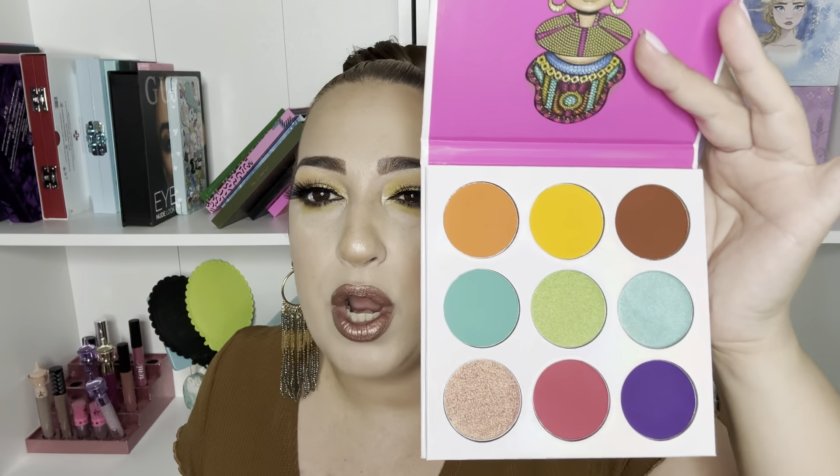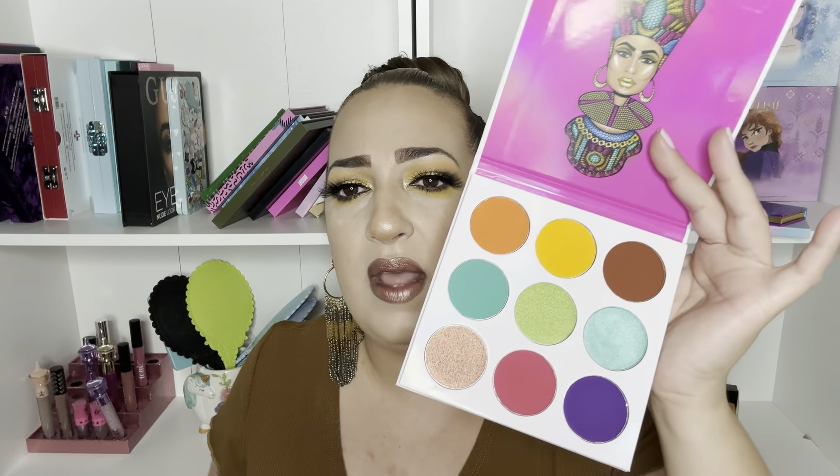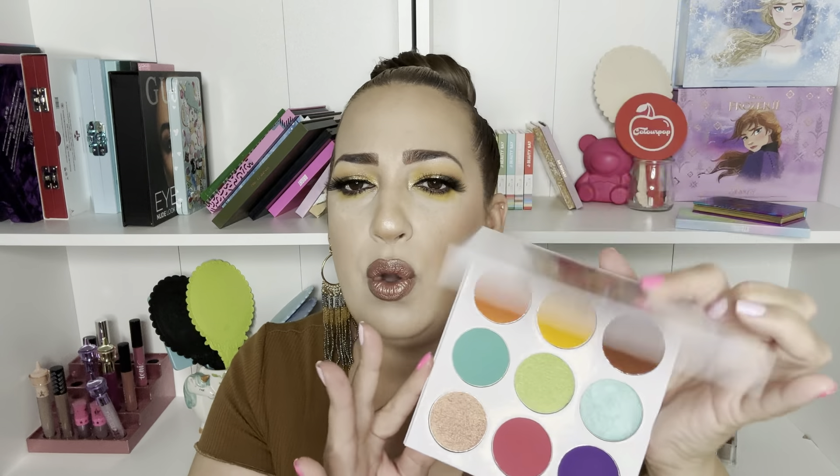I also have the Zulu, which is a very beautiful palette as well. Look how nice it is — very colorful, very out there, like me. I love that these palettes are cardboard; I really appreciate that. I love it that they don't have a mirror — we don't need a mirror in every single palette. I think they are great for traveling as well. Look at those teals — so pretty.